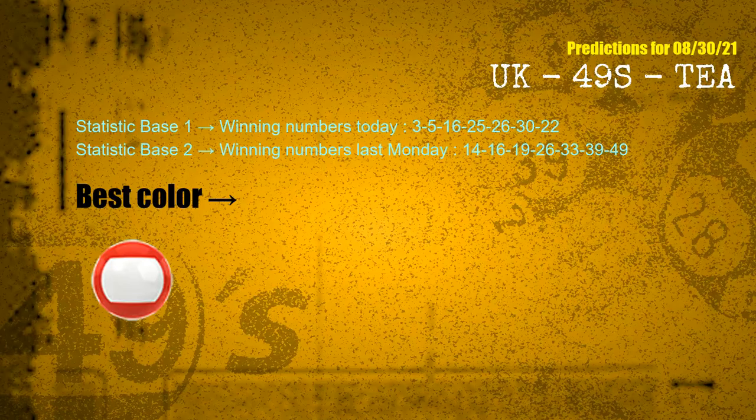According to the statistics above, with winning numbers today 03, 05, 16, 25, 26, 30, 22, and winning numbers last Monday 14, 16, 19, 26, 33, 39, 49, the most frequently following color is red.